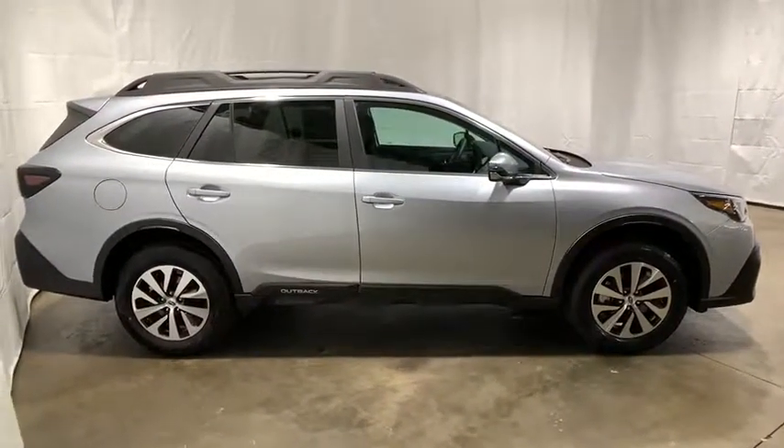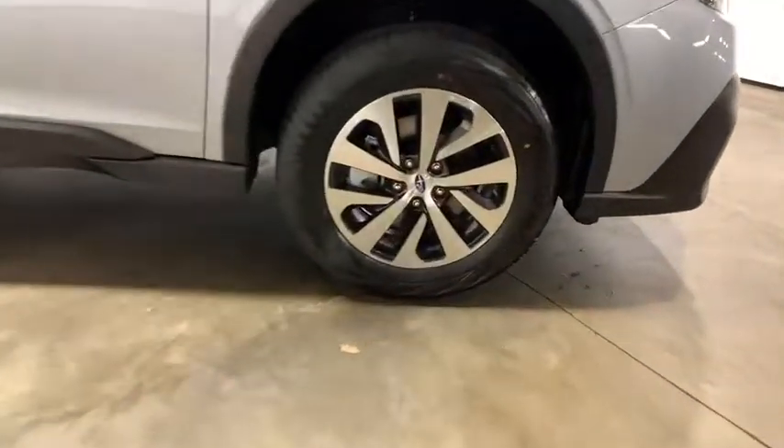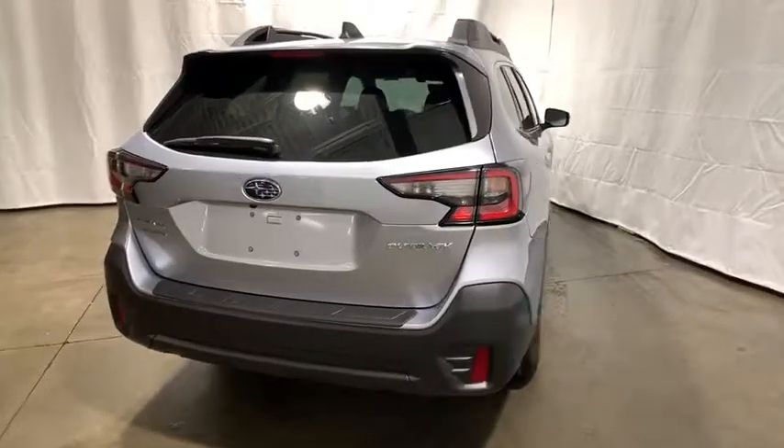Traction control, dual airbags, alloy wheels, power steering, cruise control, four-wheel disc brakes, center armrest, security system, fog lights, electronic stability control.